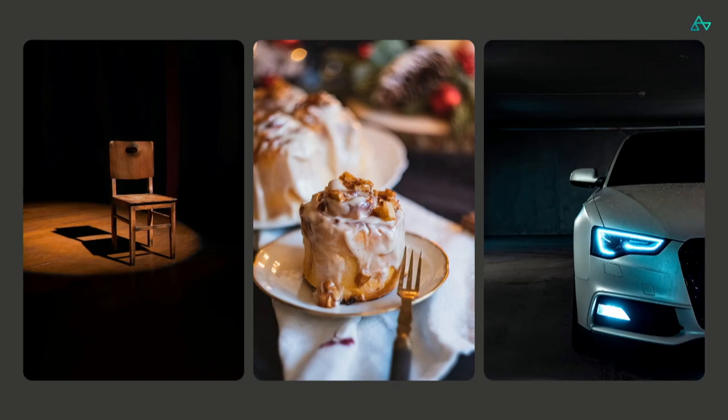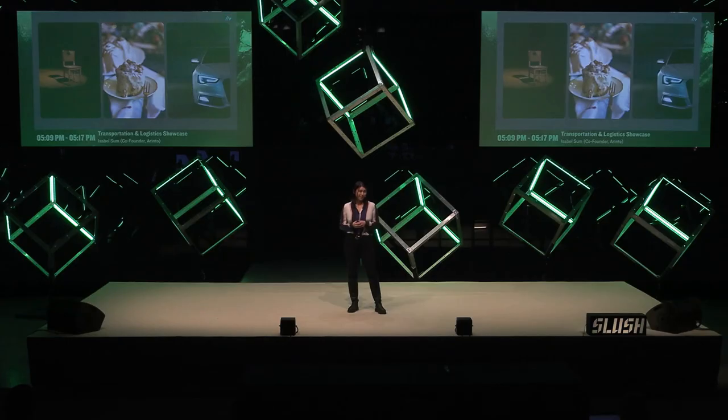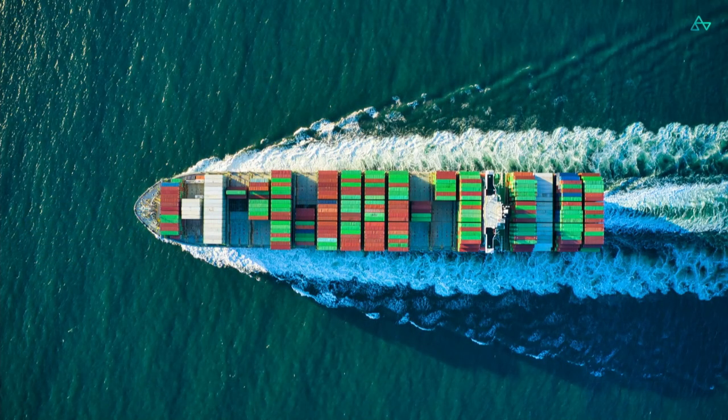Hi, I'm Isabel and I'm one of the co-founders of Arinto. I brought a little riddle for you today. What does this chair, this cinnamon bun, and this car all have in common? They, or one of the raw materials to make them, were all once on a ship.